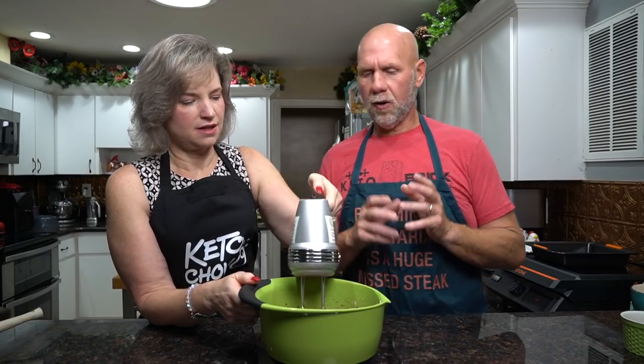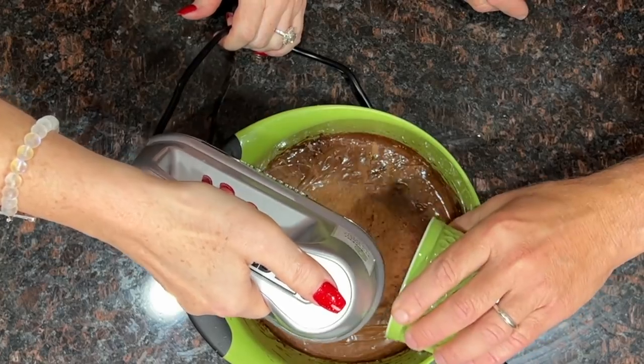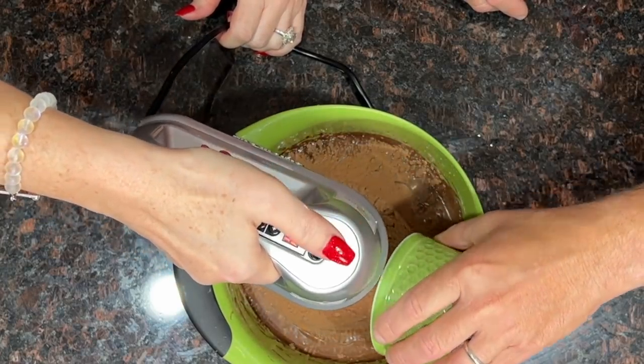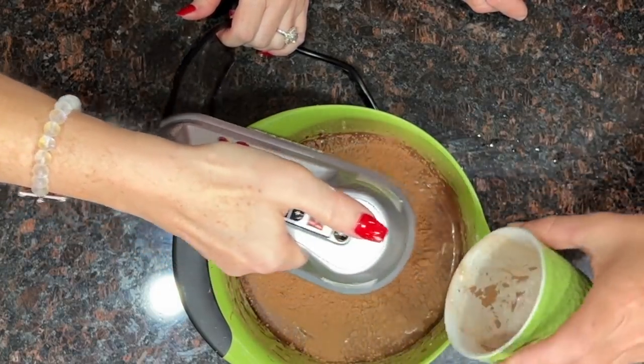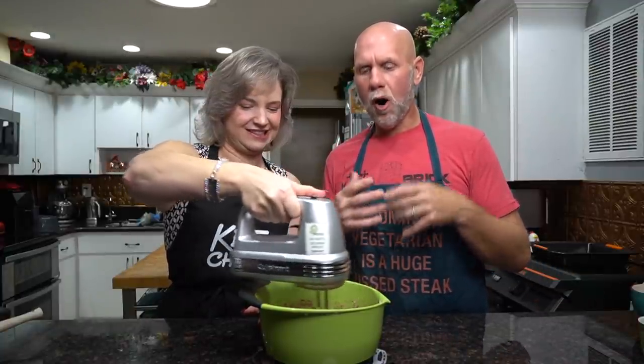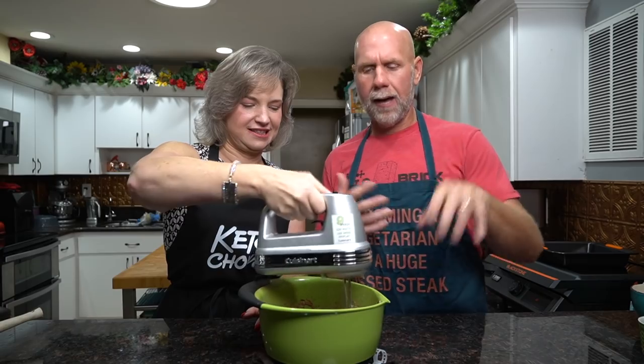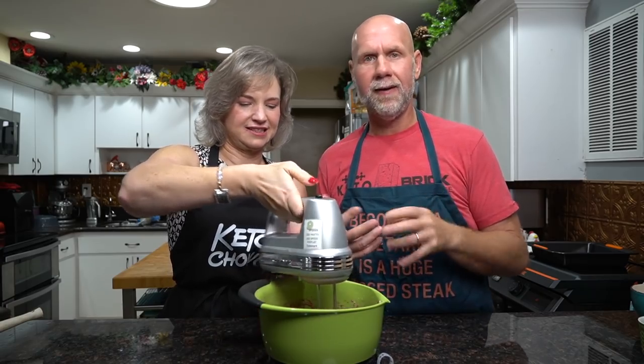Once everything is fully incorporated and nice and creamy, add in the cocoa powder slowly while beating the mixture. Start on low speed so you're not spraying cocoa powder everywhere. Get everything blended in but don't over-mix — just get it fully incorporated and you're good.